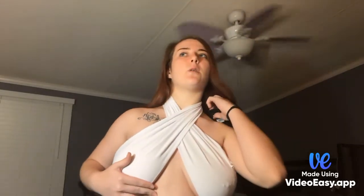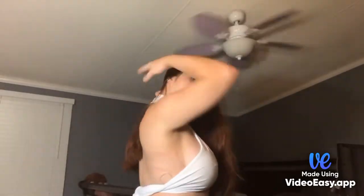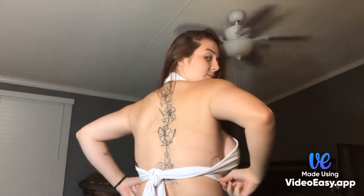Let's get started with the first one. This is called the Higher Highs Halter Top and this is a large — it was $14. I got big old titties but it actually looks good. This is the back, so yeah, that was the first one.